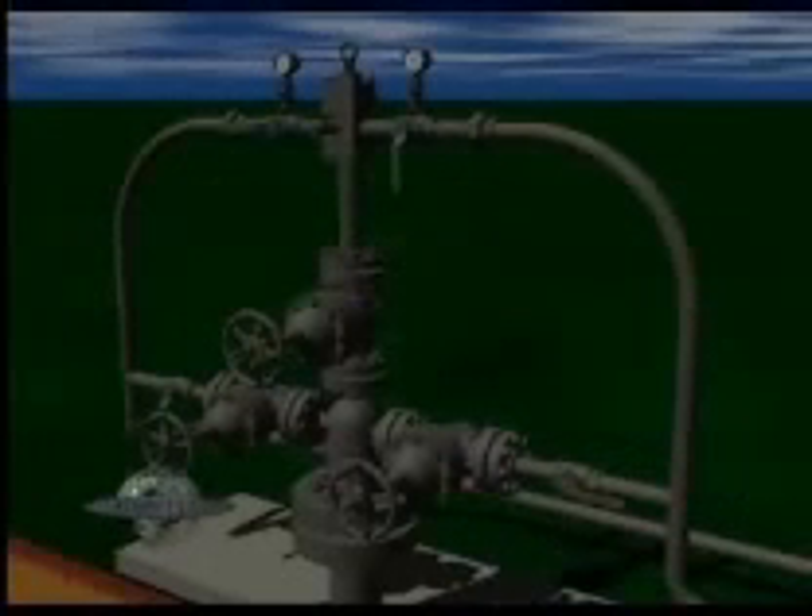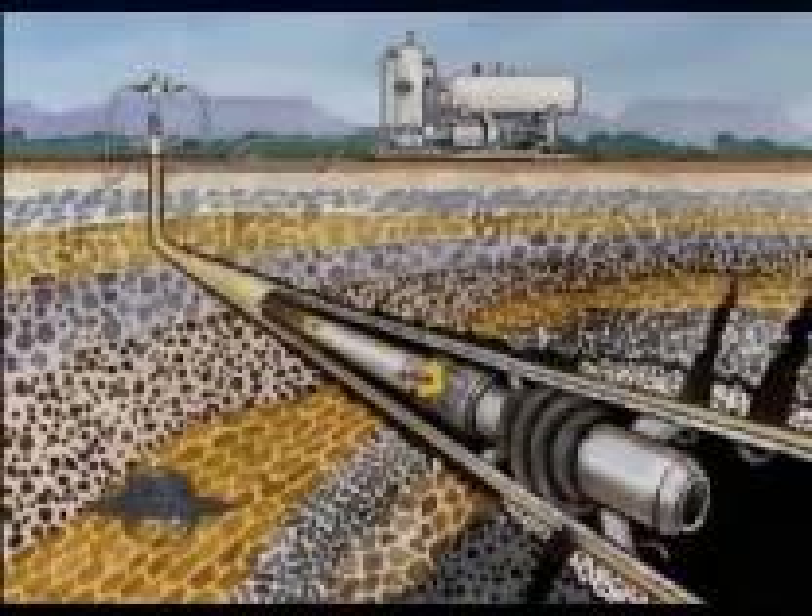The four major components are: the power fluid surface pump package, including the prime mover; the wellhead control assembly; the subsurface jet pump and its ancillary equipment; and the surface separation package, which separates the power fluid — either oil or water — which may also include a method of cleaning the returning power fluid.